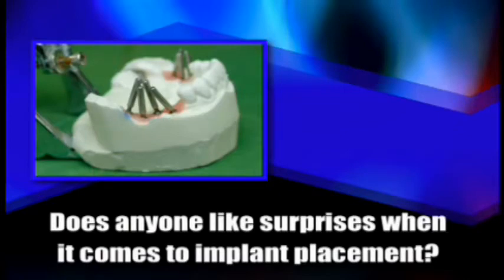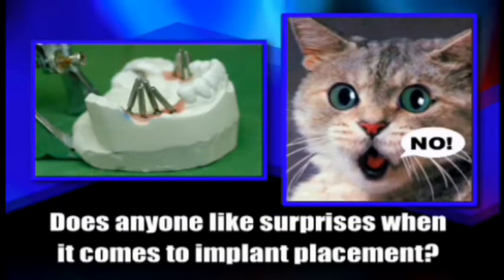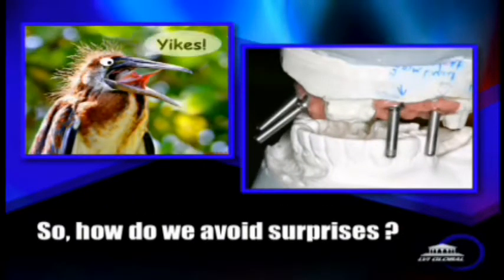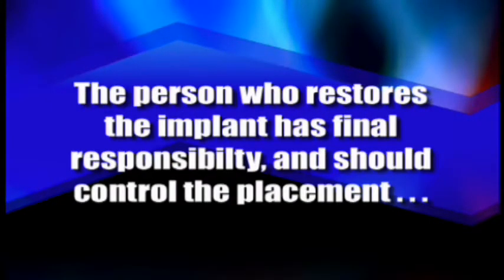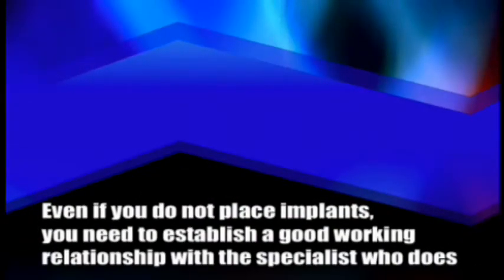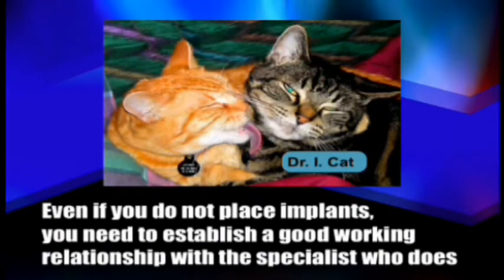Does anyone like surprises when it comes to implant placement? Absolutely not. We want to make sure that the implants are exactly where they need to be and not at an off-angle like this. This is something that happens way more often than we would like to think. And the other thing is, who should control the placement of these implants? The answer is really simple: the person who is going to restore the implant needs to be the one who places the implant. And even if you don't want to do implant placement yourself, you should be controlling where the implants go, and you need to establish a good working relationship with the specialist who places your implants.